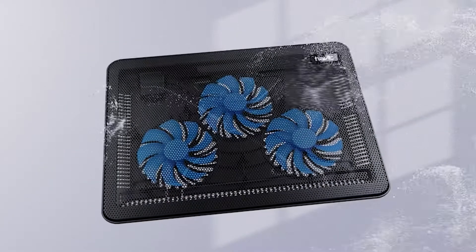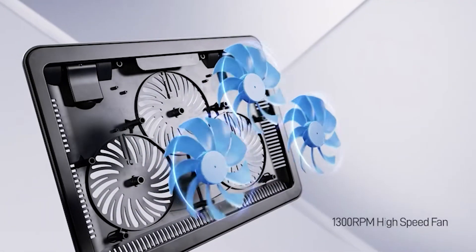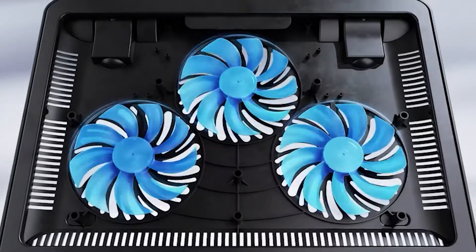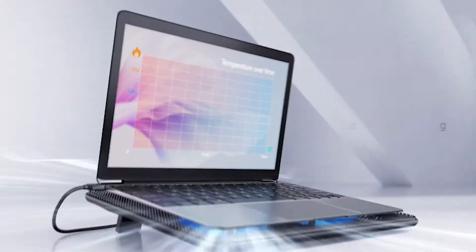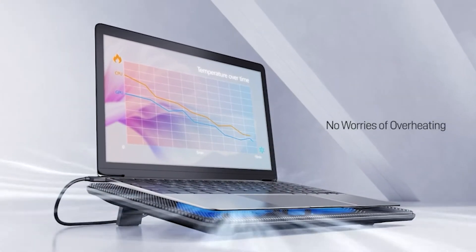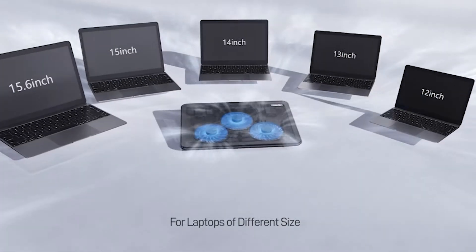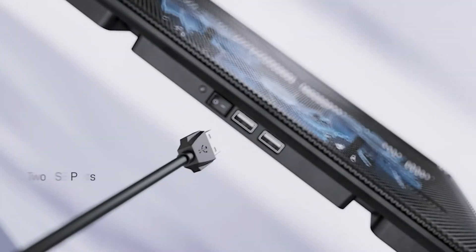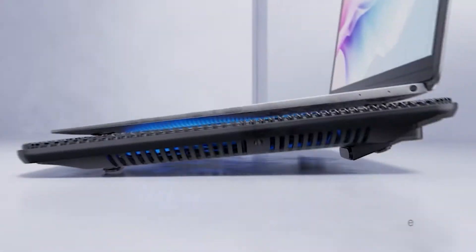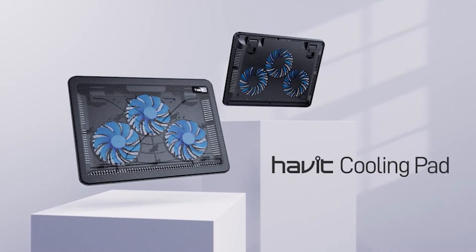Laptop Cooler Cooling Pad. This laptop cooler cooling pad by Havit is slim, portable, and lightweight, allowing you to carry it anywhere easily. It is very comfortable to use and optimized for laptop carrying. The premium multi-directional metal mesh offers a wear-resistant and stable surface for your laptop. Three extremely quiet fans provide a noise-free surrounding. Additional USB devices can be connected thanks to the built-in dual USB hub. This cooling pad for laptops is definitely something to be checked out.